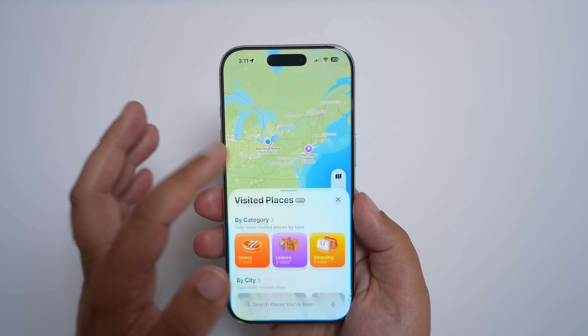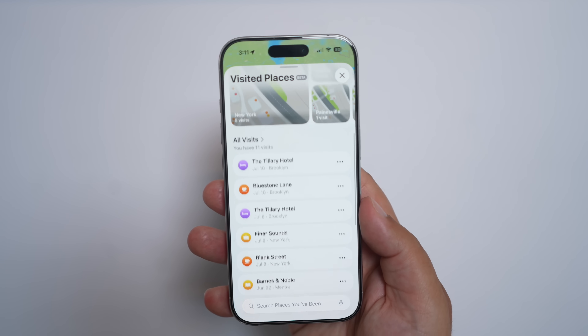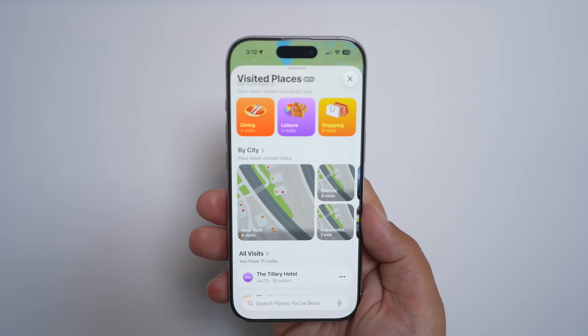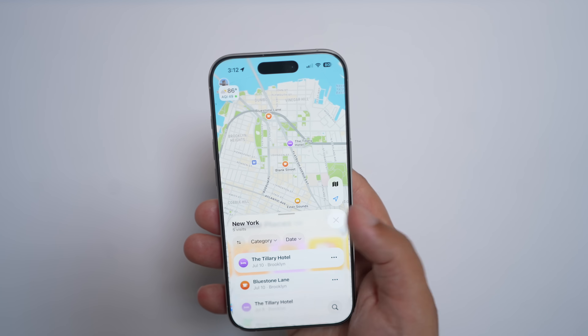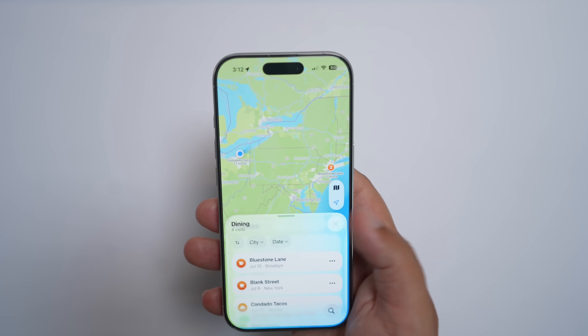Among the smaller features, I'm really enjoying Maps saving the places I've visited, so I can easily look back and remember the name of a restaurant, store, or coffee shop I've been to. I'm not a fan of how hidden it is though — it's a few taps deep: go to Places, tap that, then go to Visited Places at the bottom. I wish it was more prominent in the Maps app. But once you get there, you can sort by category, city, and all visits, which is really great especially for the amount of traveling I do.